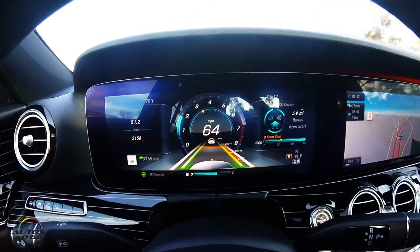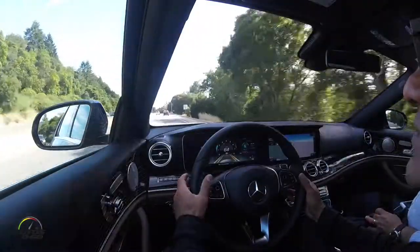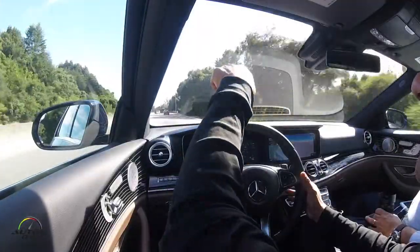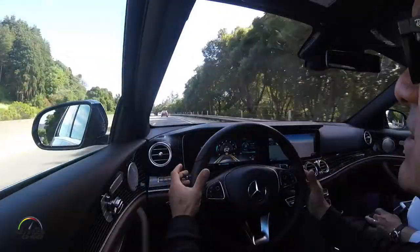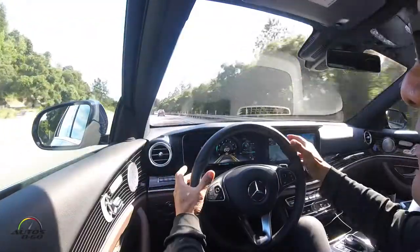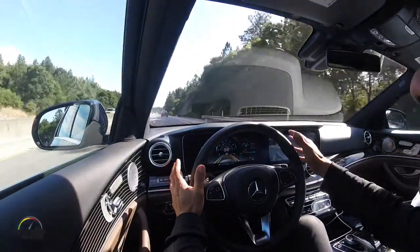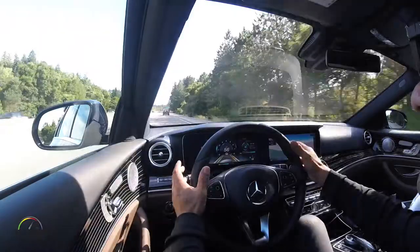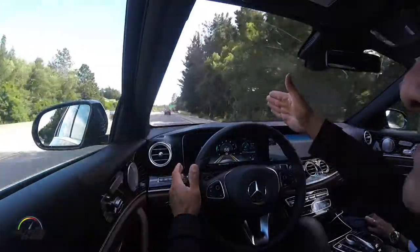This one has a new version of the Distronic Plus that we're trying, which keeps the distance from the car ahead of us and keeps the car between the lines — it actually steers in the lanes. Like now it's doing it, so I'm not having my hands on the wheel. It's gonna ask me to put them back in a few seconds, but anyway we're keeping the distance and the speed.